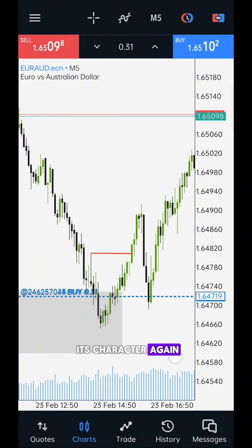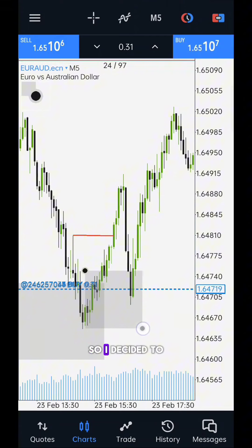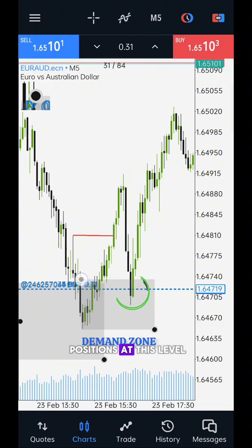The price changed its character again and returned to its new demand zone. So I decided to take all of my positions at this level.